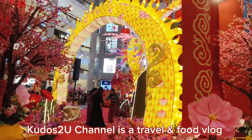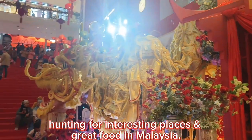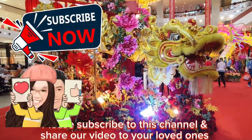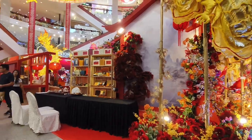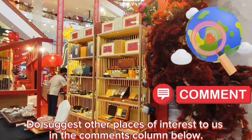Kudos to You channel is a travel and food vlog hunting for interesting places and great food in Malaysia. Do suggest other places of interest to us in the comments column below.